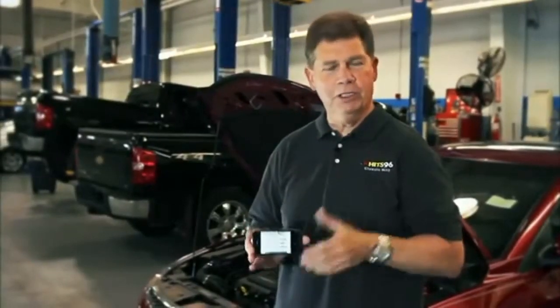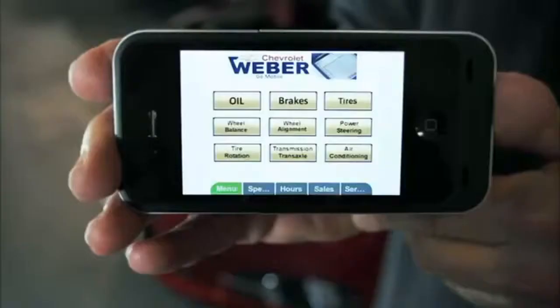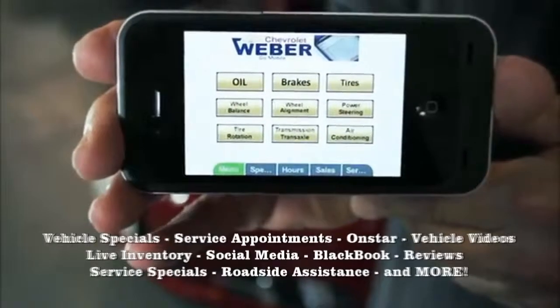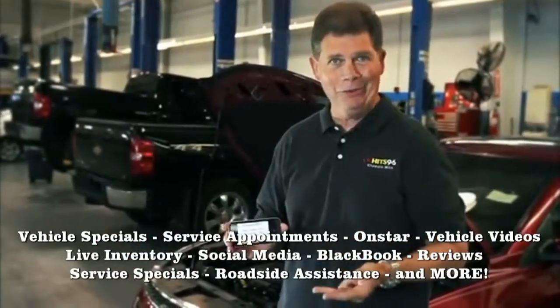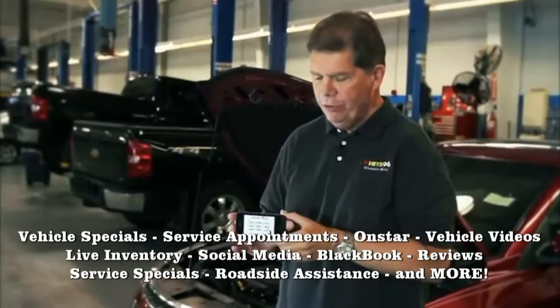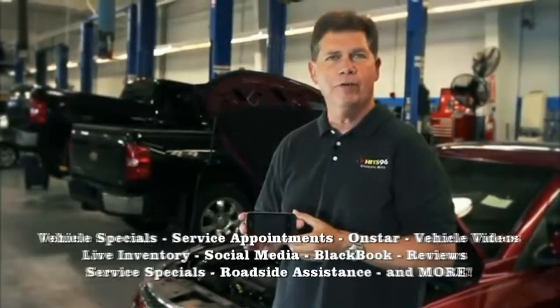We've been telling you about maintenance and how important it is, especially as you get ready for your summer vacation. This is way cool on your smartphone — you have an app, and you can line up an appointment. But get that oil change, make sure the wipers are working, make sure that radio is working well so you can pick up KHITS 96 wherever you go. It's an app — you can find it right on your smartphone. It hooks you right into Weber Chevrolet.